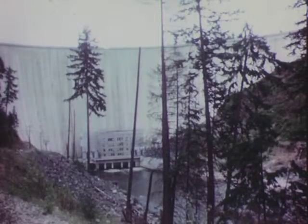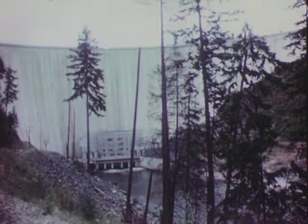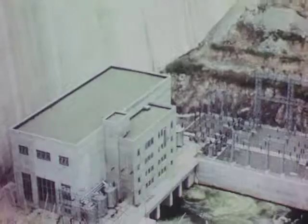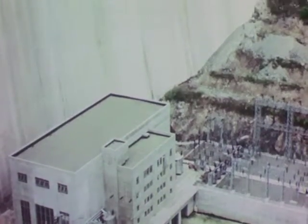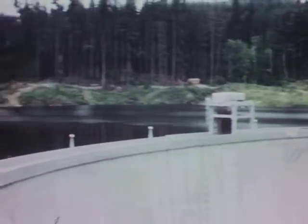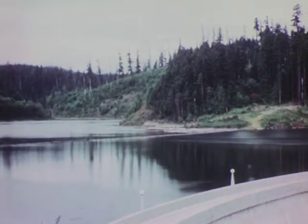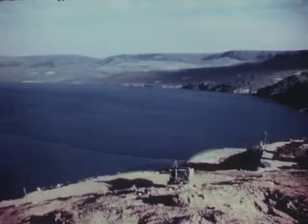There is still a third requirement for a hydroelectric project. Since electricity can't be stored, there must be a steady year-round supply of water to keep the turbine spinning. In addition to creating a waterfall, a dam builds up a huge lake. Water stored in this lake can be used to run the turbines at times when there may not be enough water coming down the river.